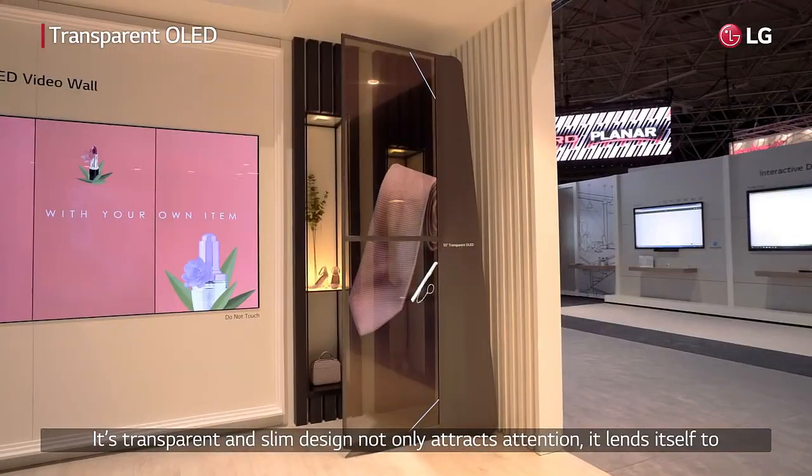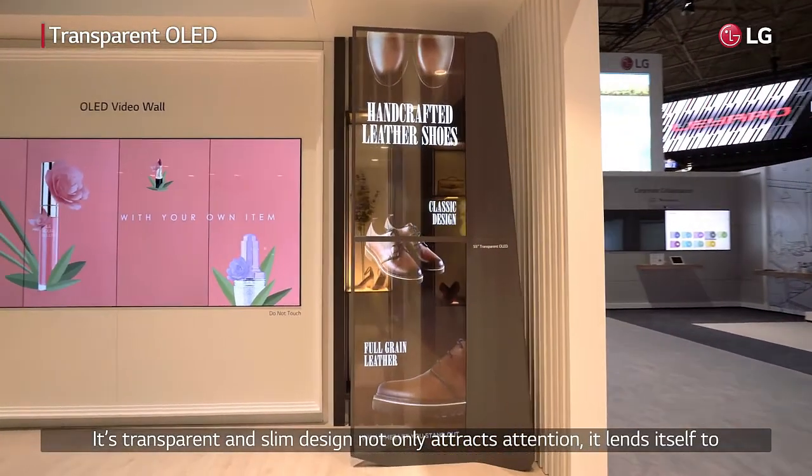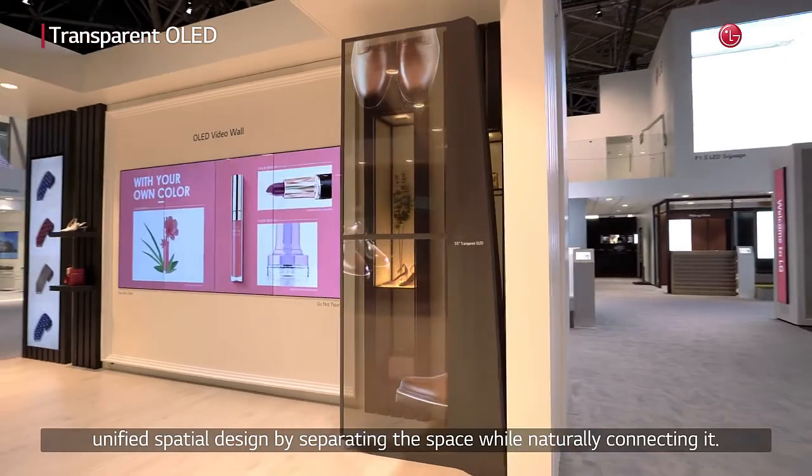The slim design not only attracts attention, it lends itself to a unified spatial design.